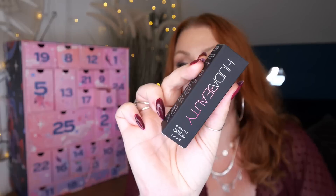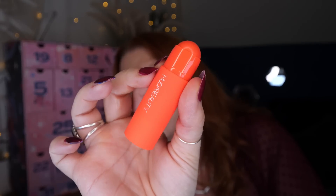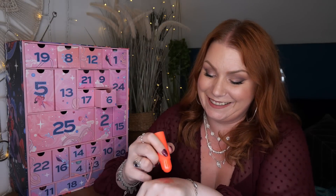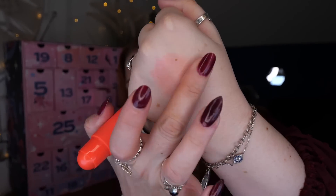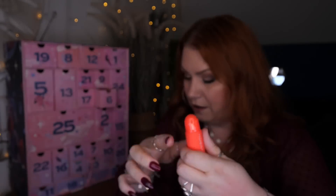Day number six — Pura Beauty, and this is Coral Cutie, a cheeky tint blush stick. I'm sure this is the same colour as the one I received in a Boots advent calendar this year. If it is, that's fine, because I know my daughter really wanted it. I love a coral blush and it blends out really nicely as well. I'll double check, but I'm almost certain it's the same one.